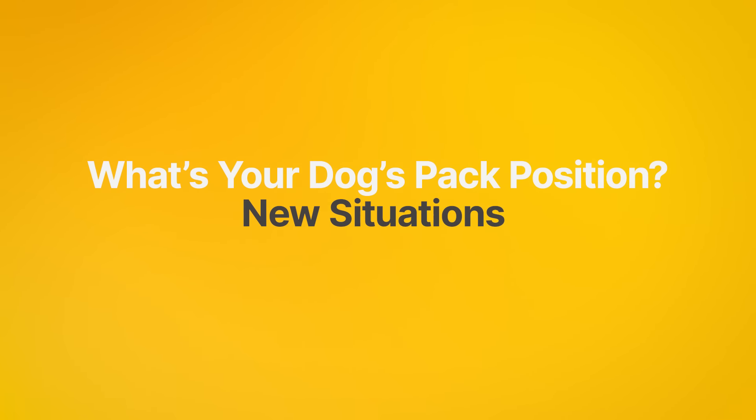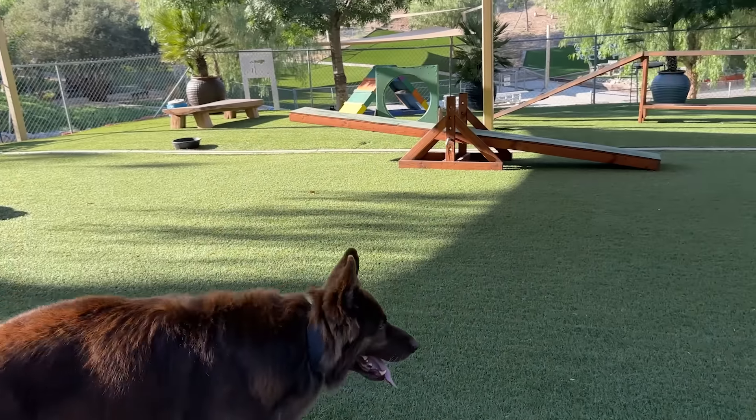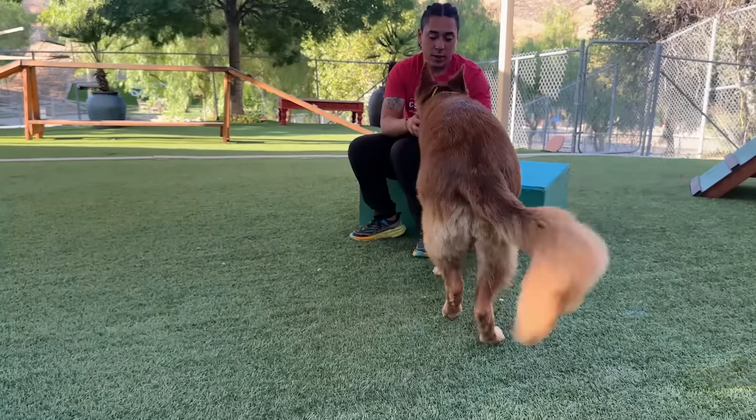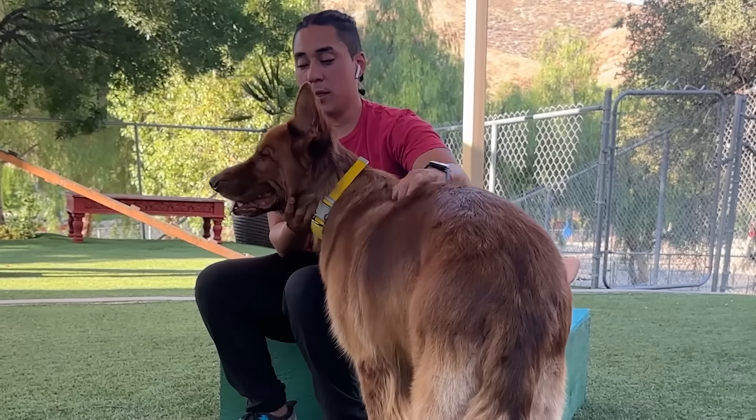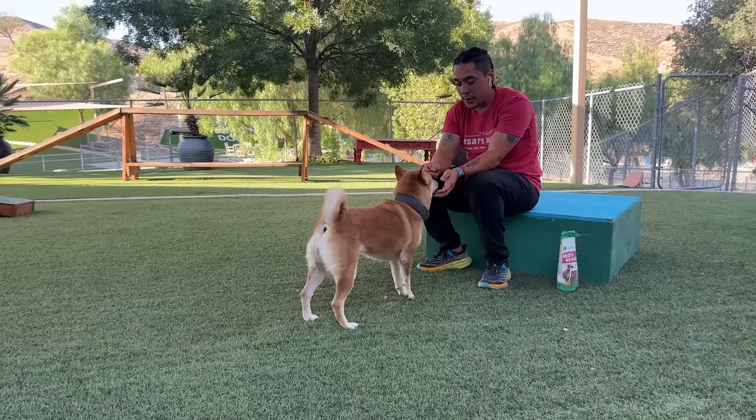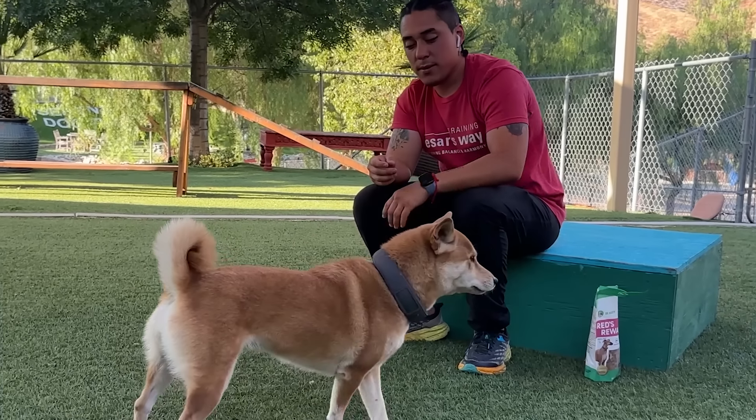Now let's talk about behavior in new situations. How does your dog react in new environments or with new people? A: Does your dog explore confidently and take charge? B: Does your dog investigate but stays close to you for reassurance? C: Does your dog seem anxious and prefers to stay close or retreats?